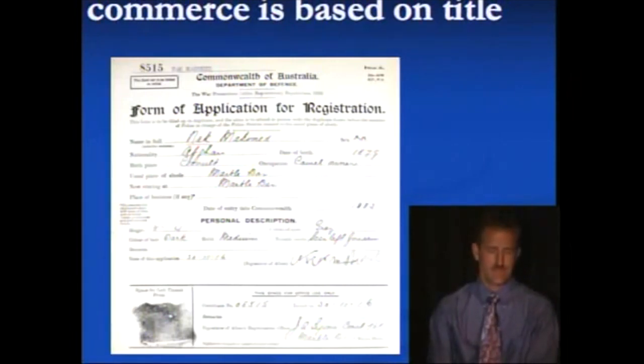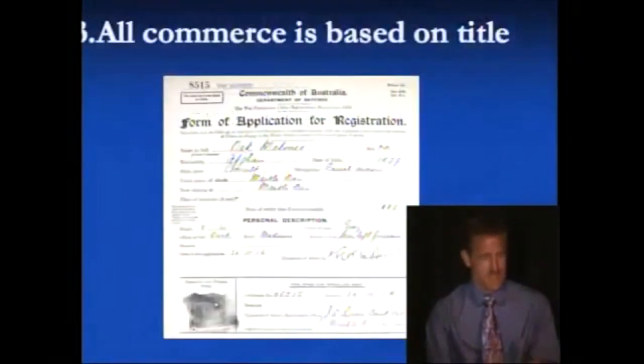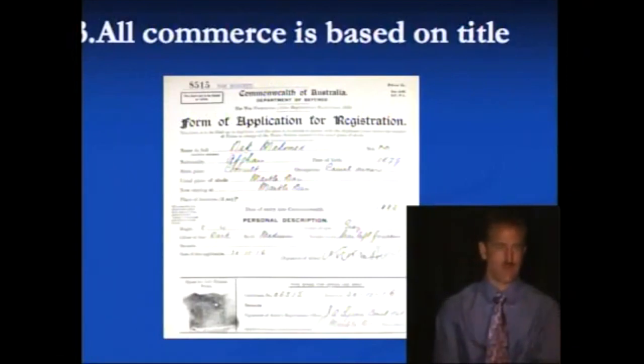But this one is really clever, because there's a birthplace, a nationality, a name in full — those three points of contact, those three contracts. It gets better because we get to the usual place of abode, listed as the Marble Bar. Typical for Australia — if you're founded by convicts you get the usual place of abode to be a bar. Then below that it says 'now staying at the Marble Bar.' Then personal description — remember that birth certificate where they had to describe this physical property that they're dragging into these waters of commerce? Same thing.